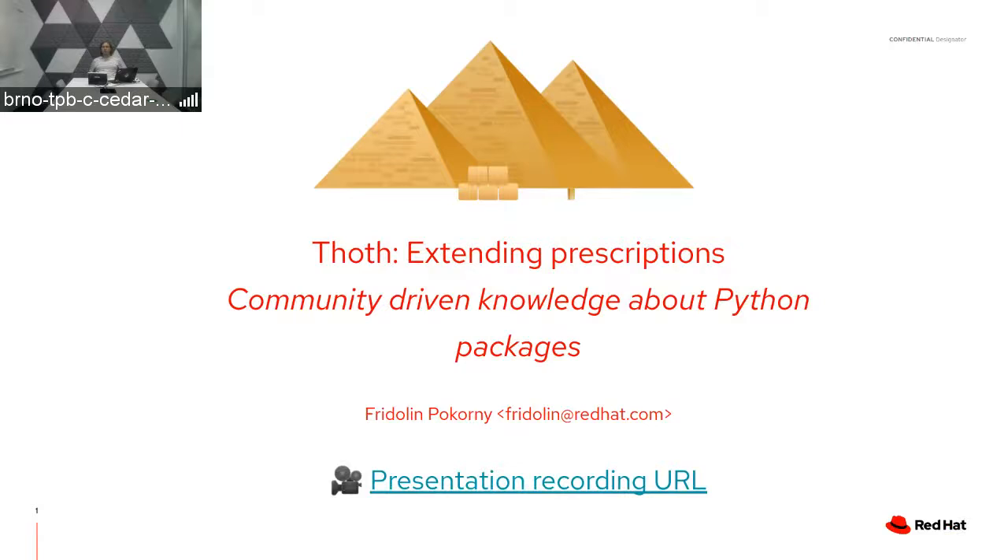Hello everyone, welcome to this demo about community-driven knowledge about Python packages. We will talk about recommendations that TOT, the recommender system, provides, and also about the prescriptions concept — what information is kept in prescriptions and how they are used during the resolution process in TOT, the cloud-based resolver.